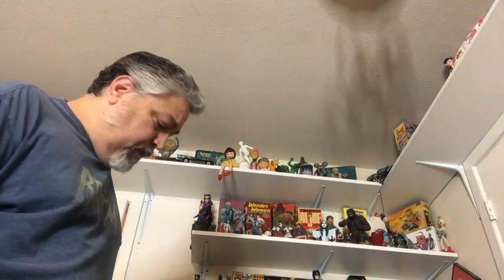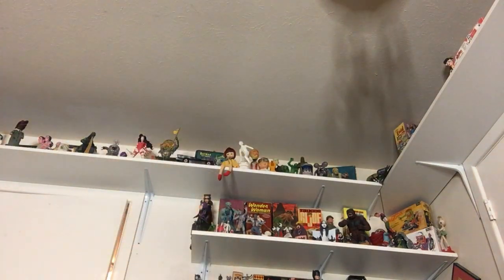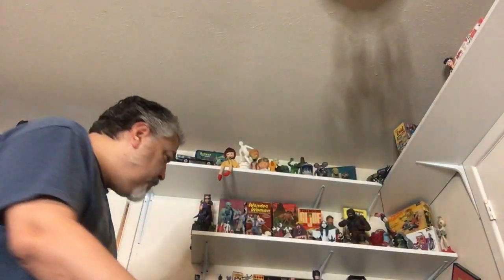I thought I'd bring you along with me and then you can be there for the unpacking once we get to our destination. I'm gonna be packing some stuff up in this tub — some of the Batman stuff. So let's see what we can do here.